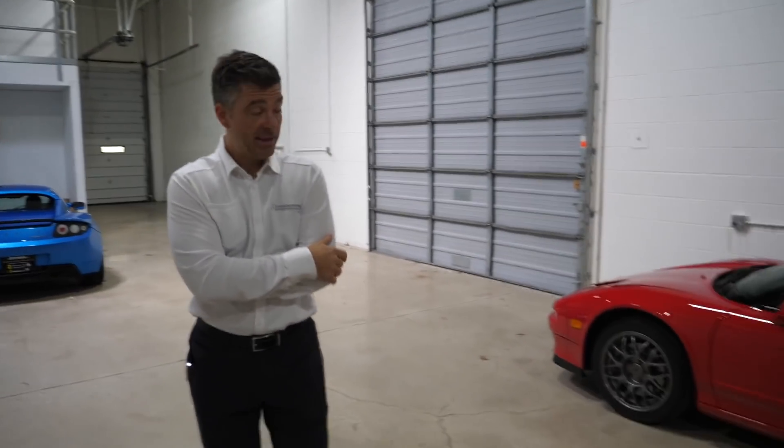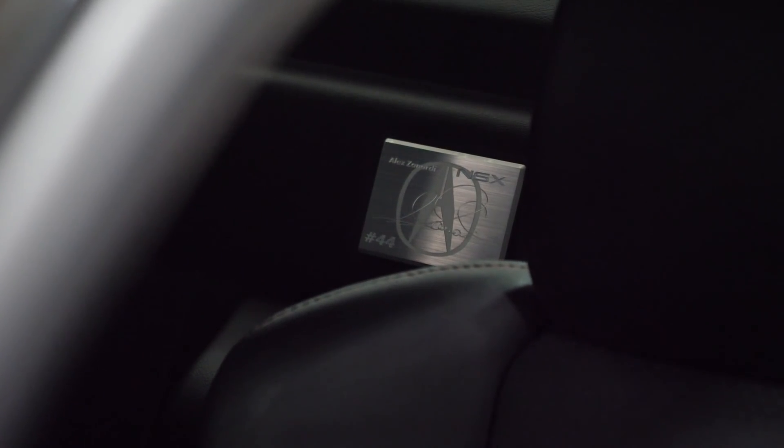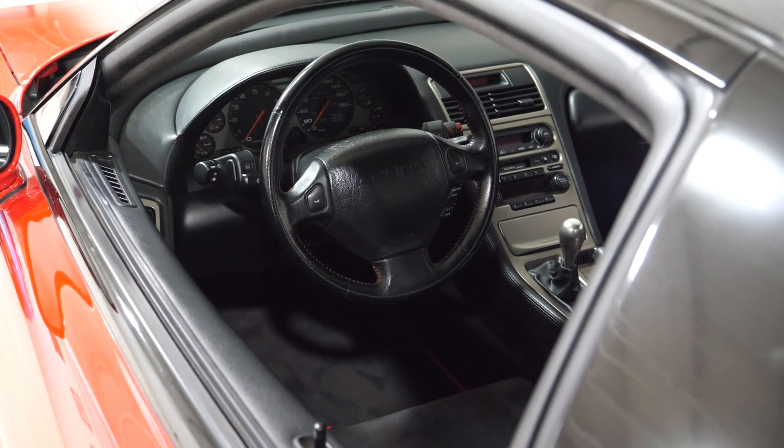That's the Acura NSX which was the Alex Zanardi Special Edition - so super rare, one of 50 right there. And did they do anything more than a cosmetic upgrade? It was a lightweight version - they actually removed the power steering, and it had basically the uprated Gen 2 motor in the Gen 1 body.